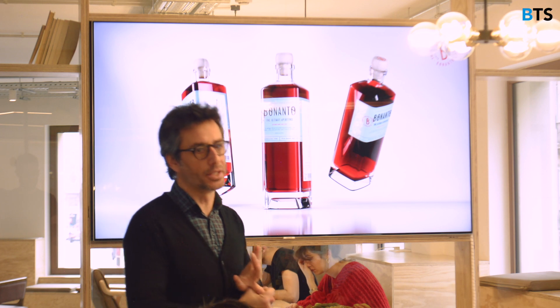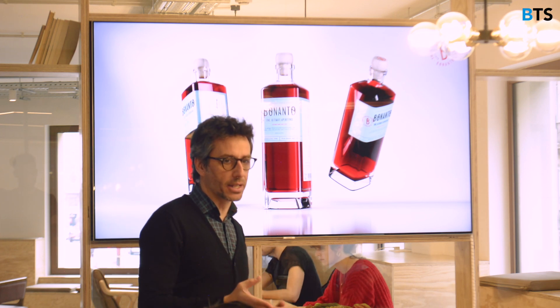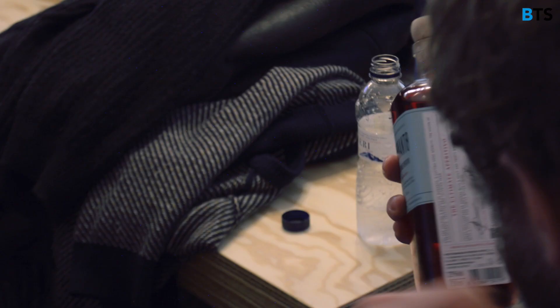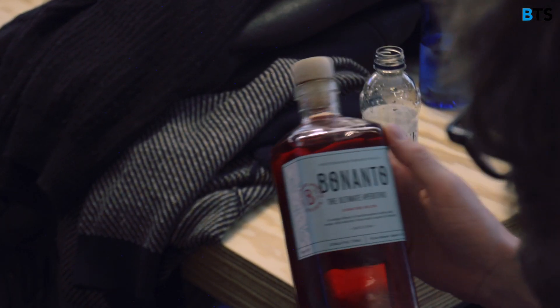Our current technology class was very focused on design thinking and understanding your consumers and your clients before the whole process you do to create a product that people actually want.